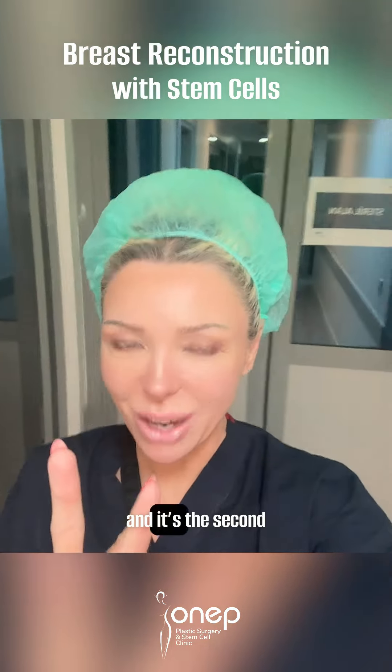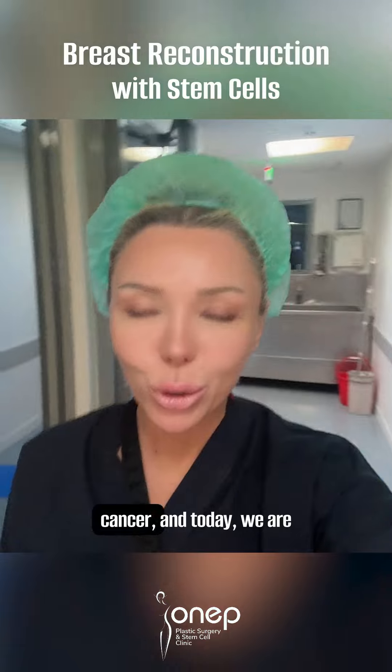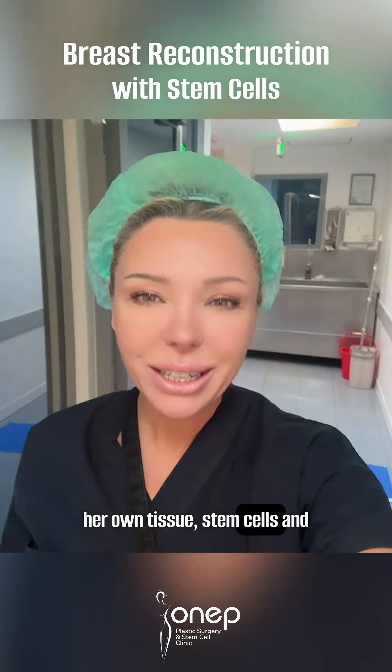Today's procedure is a special one, and it's the second surgery for our patient. Our patient had lost one of her breasts many years ago due to cancer, and today we are performing the second session of breast reconstruction using her own tissue, stem cells, and fat.